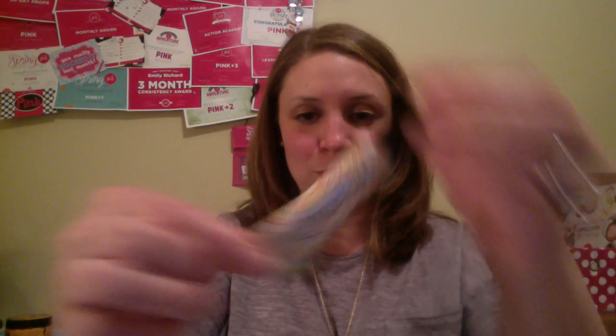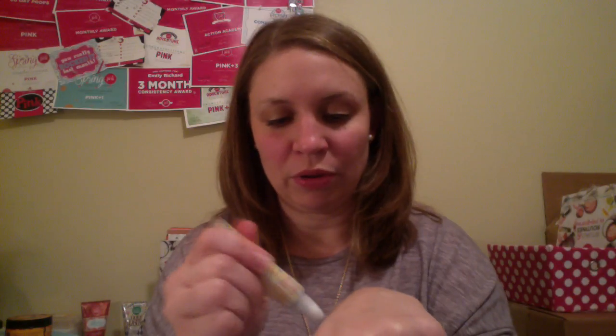I was very worried when they announced this product at Posh Night because I don't like heavy things on my lips, and that is the Preach Peach Lip Oil. I was very pleasantly surprised, though. I'm not going to put it on because I have lipstick on right now — this is my personal use tube — but I'll put a little bit on my hand. It's very light, it absorbs very quickly, and has a great peach smell. The best part about it: it's not sticky.